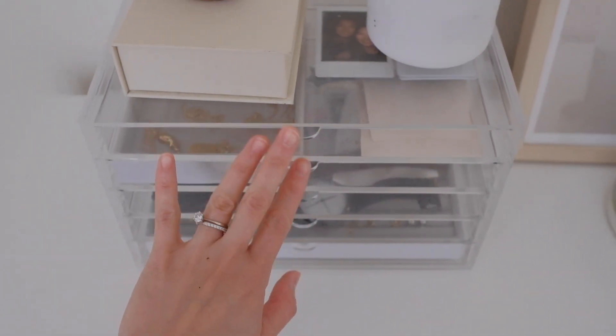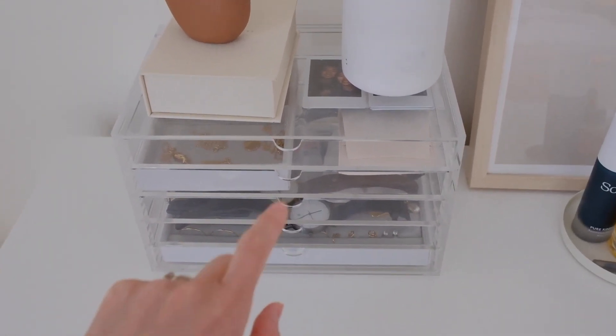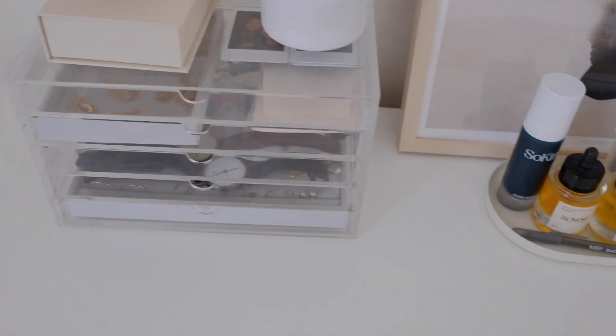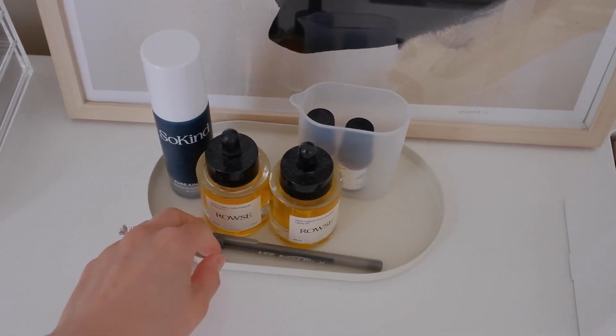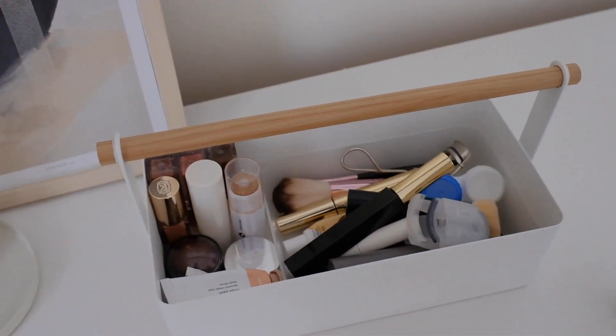Here's my little jewelry box. Not decluttering anything because I know all the pieces that are in there and I like them all, so I'm going to keep them all. This pen just should not be here but I'm not decluttering this, and my makeup is fine as well.